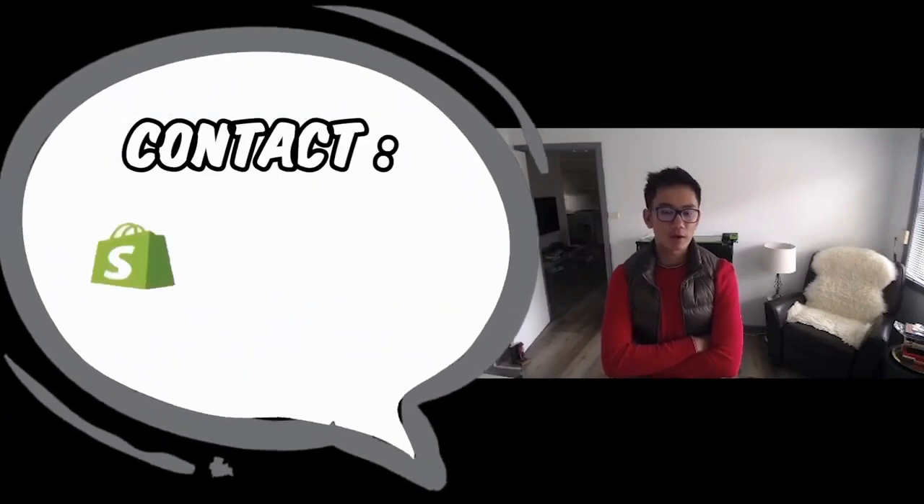Go to contact Shopify and you're most likely going to get your store back. I've done this many times and Shopify will just give you your store back — it's that simple.